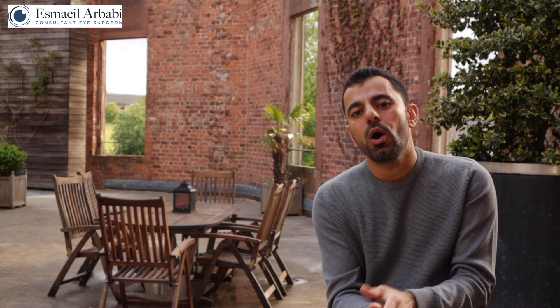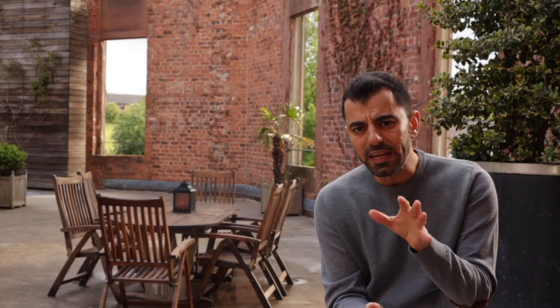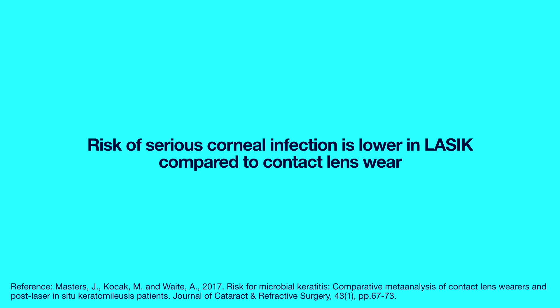Corneal ectasia used to be the most dreaded complication, usually requiring a corneal transplant. However, over the past decade, a treatment called corneal collagen cross-linking has proven very effective if the condition is diagnosed and treated early. Another serious complication is corneal infection, estimated to occur in about 1 in 4,000 cases. If diagnosed and treated early it can lead to a good visual outcome, but it has the potential to cause significant corneal scarring and may require a corneal transplant. For comparison, if you are a contact lens wearer your risk of a serious corneal infection is 1 in 3,000 — and with contact lenses that risk is always present for as long as you wear them.